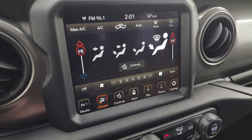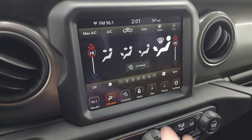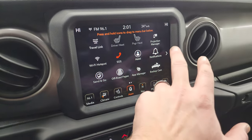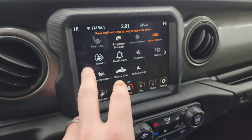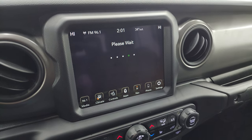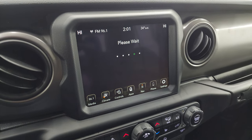Down here are your climate controls including dual climate controls, where you can also access the heated seats and steering wheel controls. You have all your different apps in here — it does have off-road pages and projection manager, so you can project your cell phone to the screen. We did a demo on Android Auto with an 8.4 — that's in the upper right of the screen and linked in the description below.